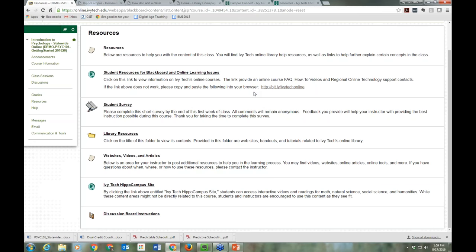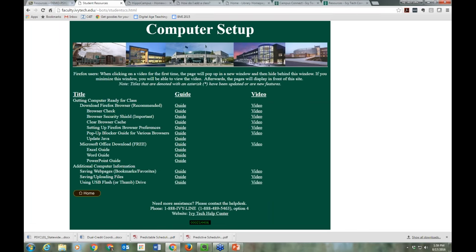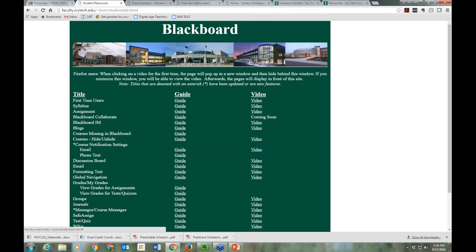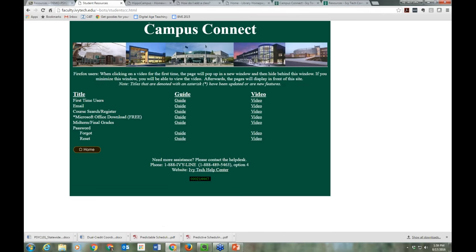We really encourage you to use Hippocampus more this semester. We also have another help site in the Resources area with quick tips on computer setup — there's a handout as well as a video for each topic. We also have videos about different things in Campus Connect and Blackboard.